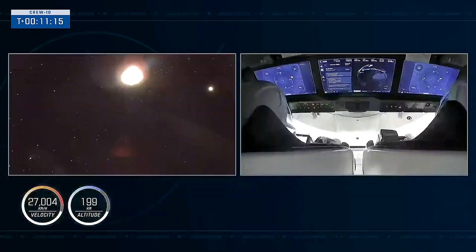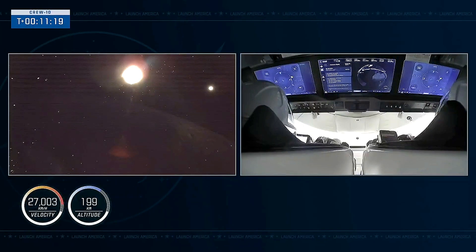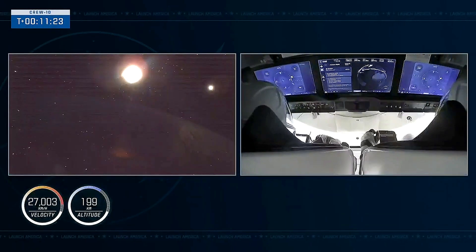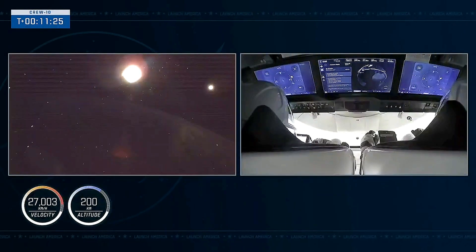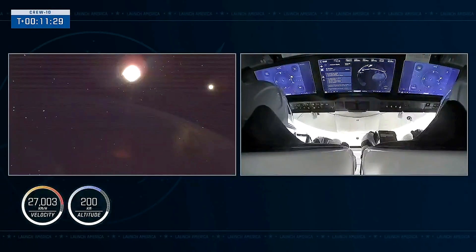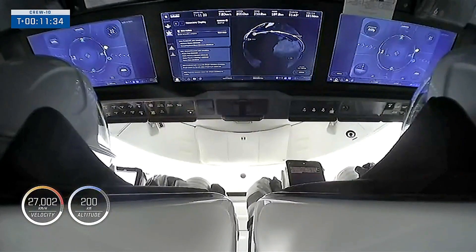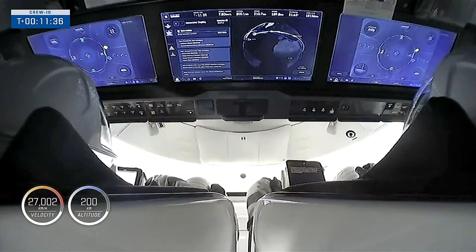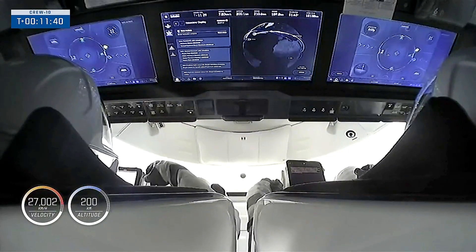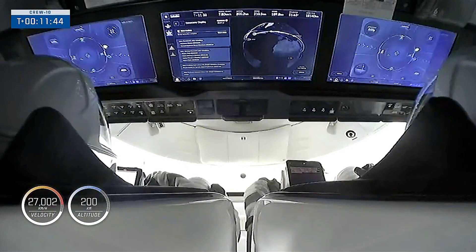SpaceX, Dragon — this is Crew 10 Commander Anne McClain. Thank you to all of the teams from across the world who contributed to the launch today. Spaceflight is tough, but humans are tougher. Days like today are made possible only when people choose to do the harder right over the easier wrong, build relationships, choose cooperation, and believe in the inherent goodness of all people across the world. To my family and friends — without you, I would not be here. Explore boldly, live gracefully — go Crew 10. Now over to Pilot Nicole Ayers.